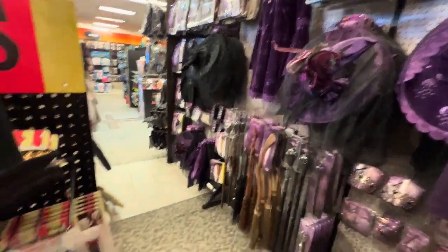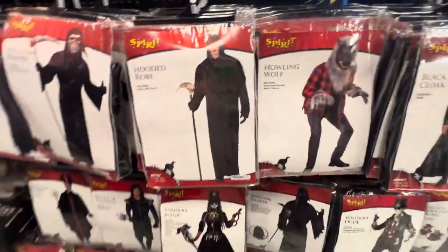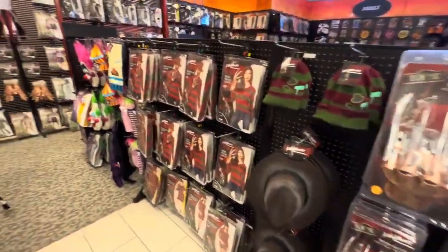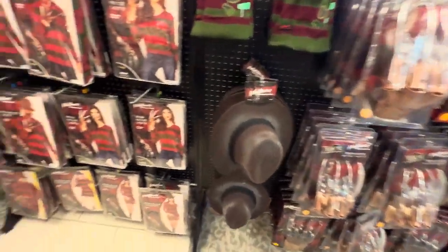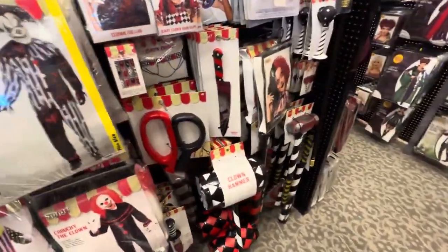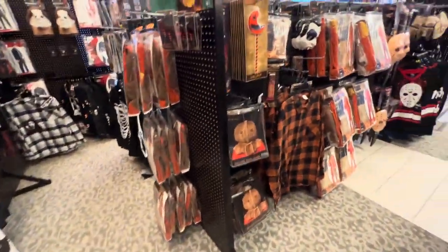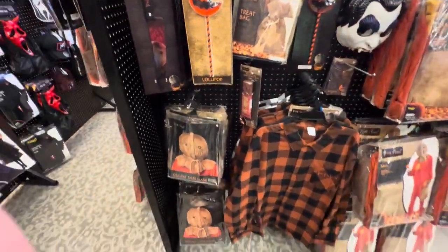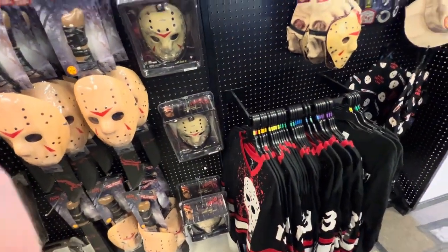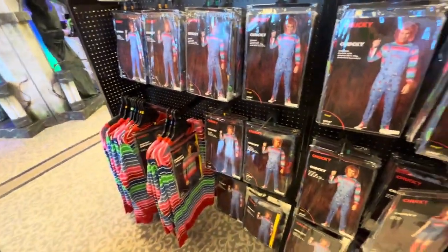Lots of scary costumes and cool costumes to wear - whatever your flavor is for Halloween or your Halloween party. Be the Grim Reaper. It's really tight in here so I can't get a great shot. Nightmare on Elm Street - get your Freddy Krueger cap on. These are kind of like clowns that you never want to meet in real public, and the gear they carry is scary. Trick-or-Treat - that was a scary movie. Got your hockey mask, nice shirts - there's a Chucky collection here. Want to be a full-grown Chucky? That's the way to do it.